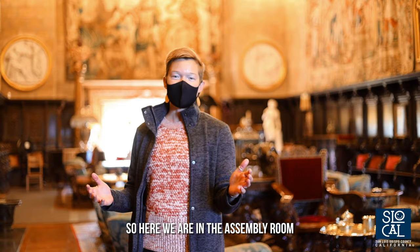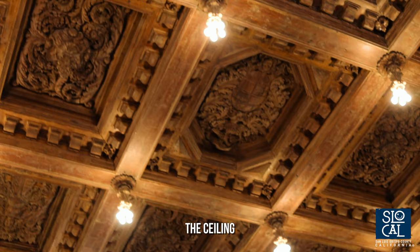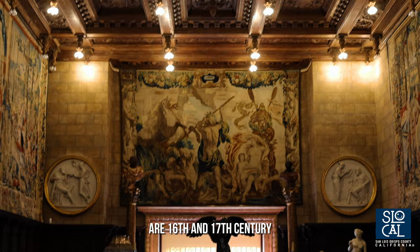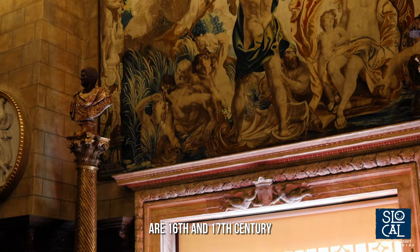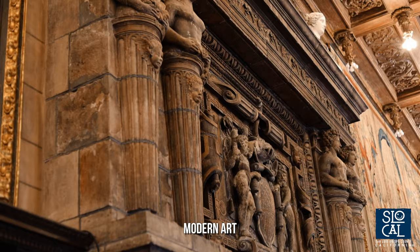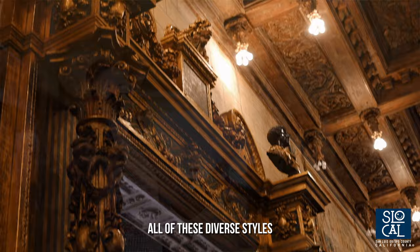Here we are in the assembly room. The choir stalls are 15th to 16th century Italian Renaissance, the ceiling is 16th century Italian Renaissance, and the tapestries around the room are 16th and 17th century Flemish pieces. We also see a lot of modern art incorporated throughout the room — for example, the bronze and marble sculpture pieces are 19th to 20th century modern art. So we see how Julia Morgan was able to incorporate all of these diverse styles into one cohesive space.